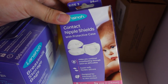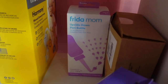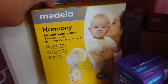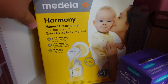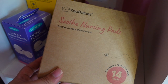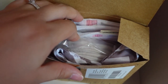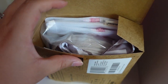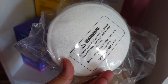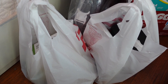I have some breast milk storage bags, nipple shields, the Frida Mom upside-down peri bottle — my sister got me that and a few other postpartum things, bless her soul. I also got the manual breast pump by Medela from my best friend Paula. Last but not least I have some reusable nursing pads that come with a little pouch and a laundry bag to wash them — they're just colorful nursing pads.